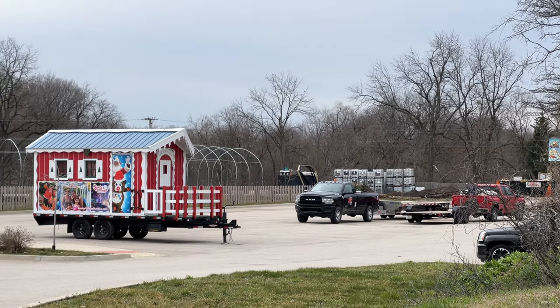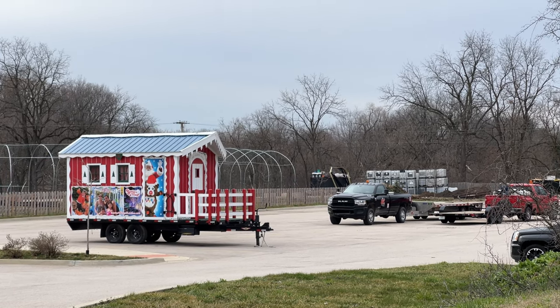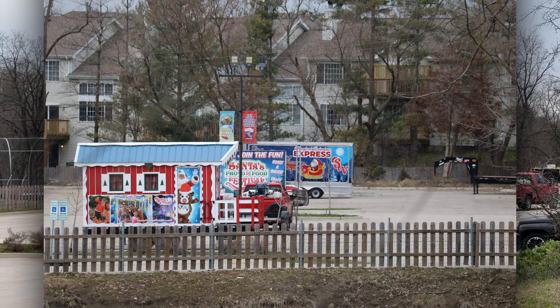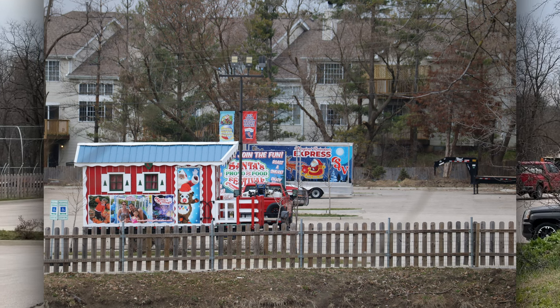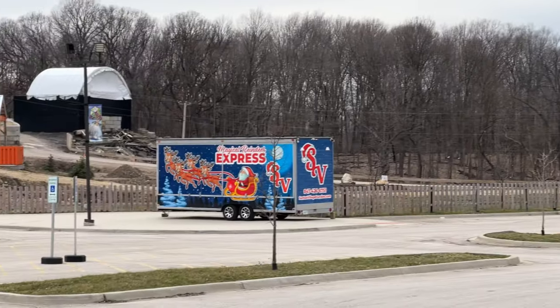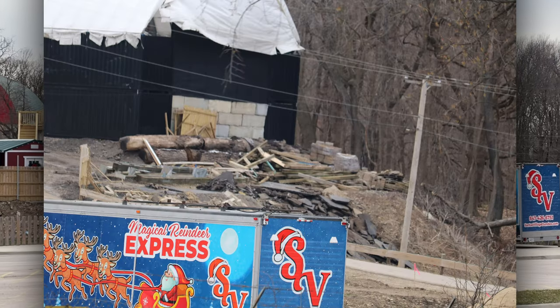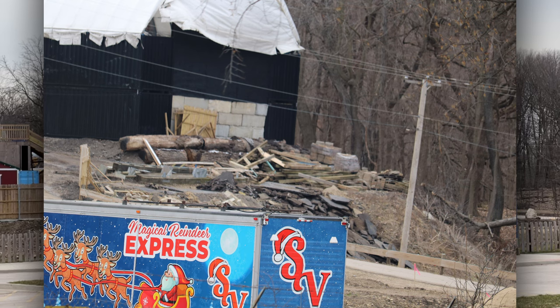There's some other stuff over in this area. I know that they run a bit of a landscaping and snow plowing business as well. Looks like they have a little mobile trailer over there, and it also seems like there's some demolition going on. I wonder if that had to do with getting rid of the animals or something.